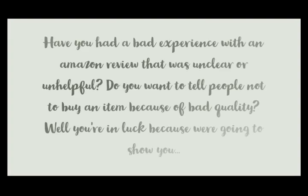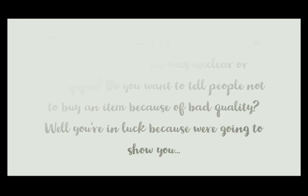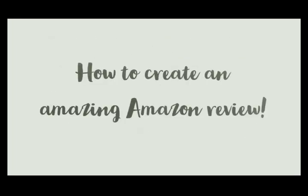Have you ever had a bad experience with an Amazon review that was unclear or unhelpful? Do you want to tell people not to buy an item because of bad quality? Well, you're in luck because we're going to show you how to create an amazing Amazon review.